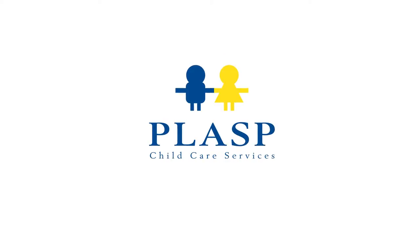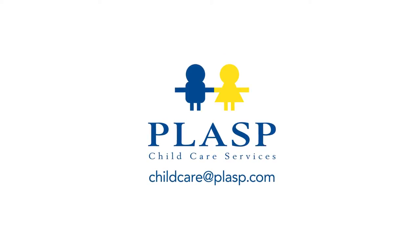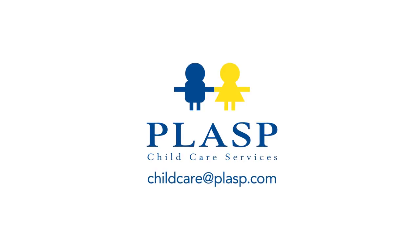For more information on our programs, please contact us at childcareatplasp.com. We can't wait to welcome you to PLASP, where children thrive and want to be.